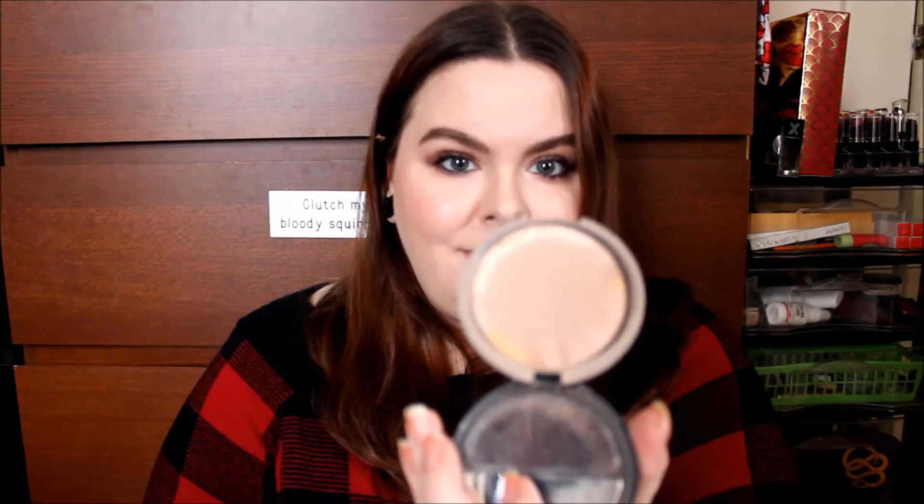I have the Laura Geller Balance and Brighten Powder Foundation in the shade Fair. There is a little bit left on the edge, but it's impossible for me to get with my brush, so I just gave up. This is nice — it doesn't fully mattify the skin, but it has a more satiny finish. It has nice coverage; it's kind of light for a powder foundation, but it's good.